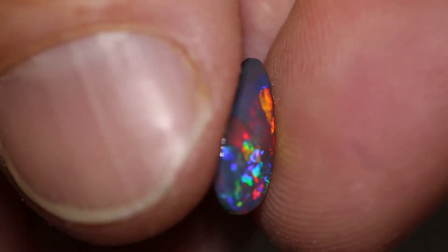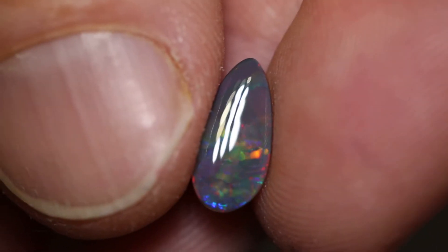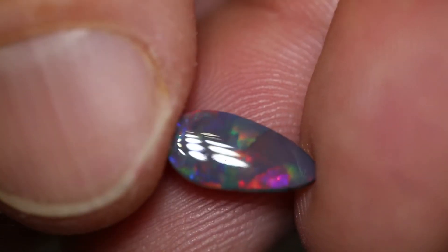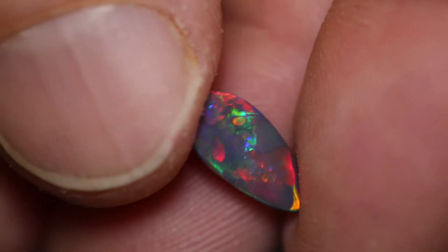This drop-shaped gem black opal weighs 1.02 carats and measures 12 x 6 x 2mm thick. It's an N3 with a brightness of 3. It has gorgeous blue, red and green colour.